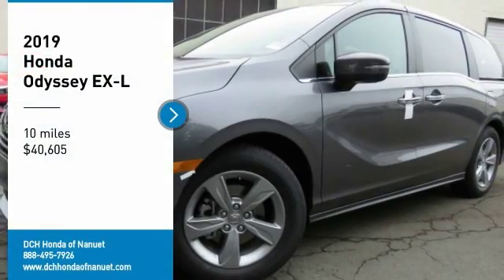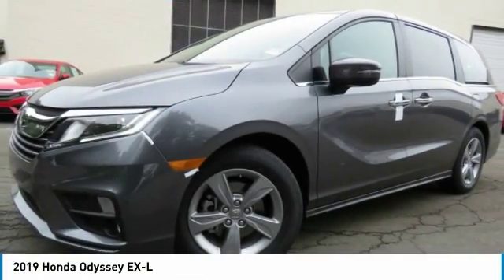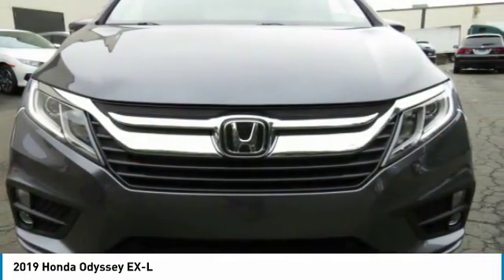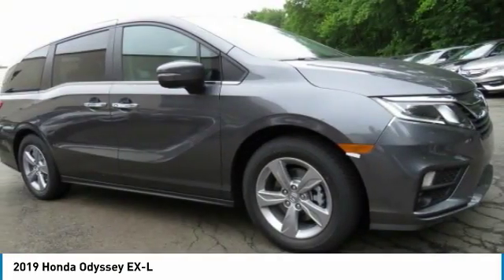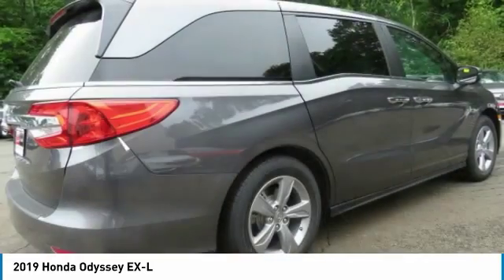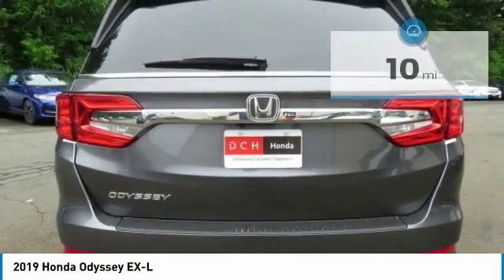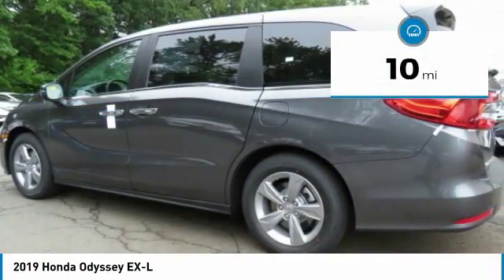Come test drive the 2019 Honda Odyssey. The Honda Odyssey is a showcase of distinguished style, captivating technology, and advanced safety features. A must for all families, and is priced below $45,000. This vehicle has less than 100 miles.